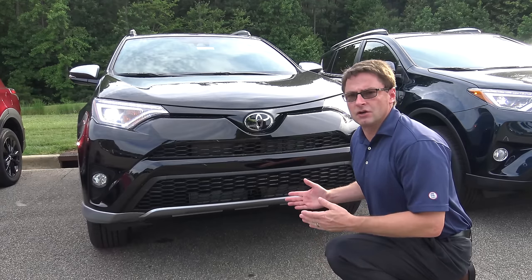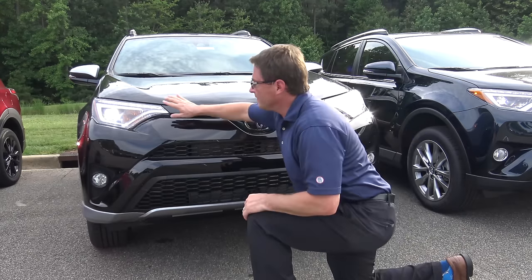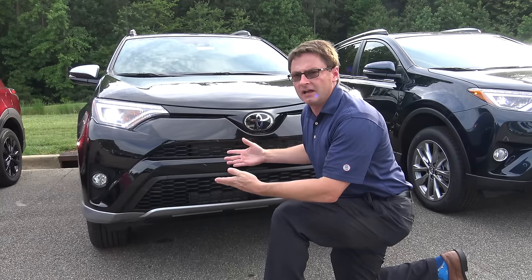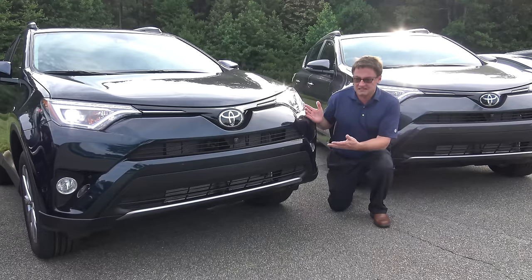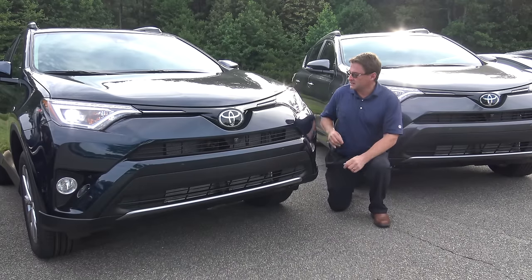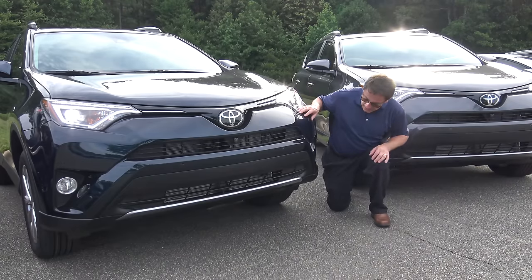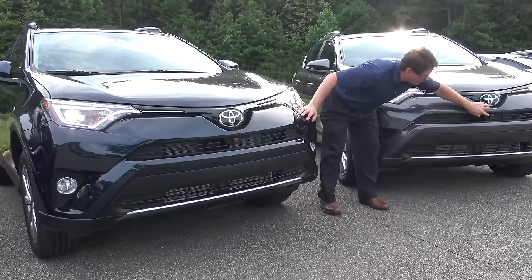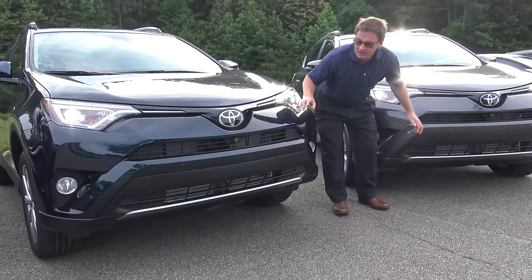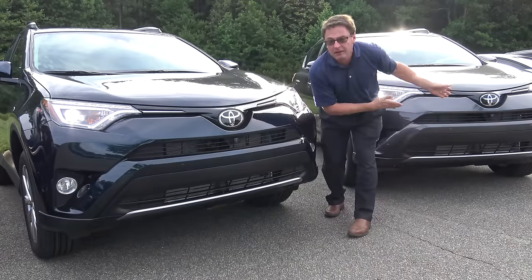The SE is known for having the wire mesh grille — that's a trademark of the model. This is also the first level where you have LED daytime running lights, headlights, and turn signals. The Limited and Platinum are very similar. They both have parking sonar standard on the fronts and the backs, and LED headlights and daytime running lights. Also standard on the Platinum, you'll see a camera here for the bird's eye perimeter view camera — this is an option package on the Limited, but standard on the Platinum.